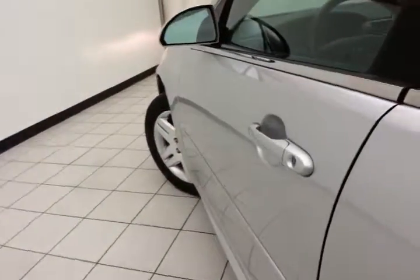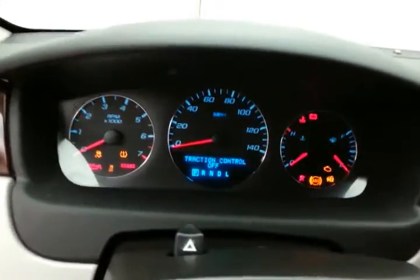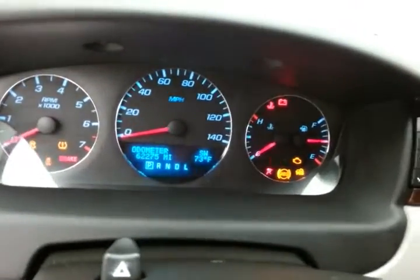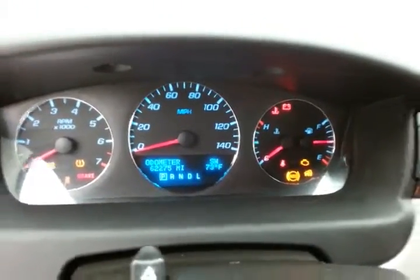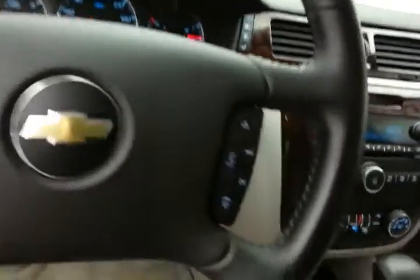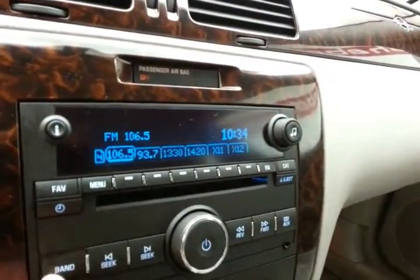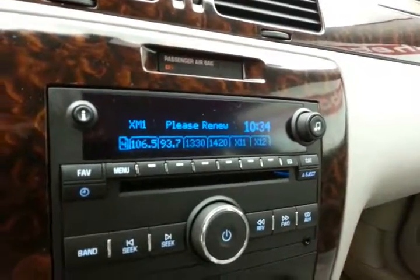This LT has keyless entry with remote start, power windows, locks, mirrors, power driver's seat, large easy-to-read gauges, temperature and compass display in the dash, cruise control, stereo mounted audio controls so you can keep your hands on the wheel, radio and CD player. It's also satellite radio capable.